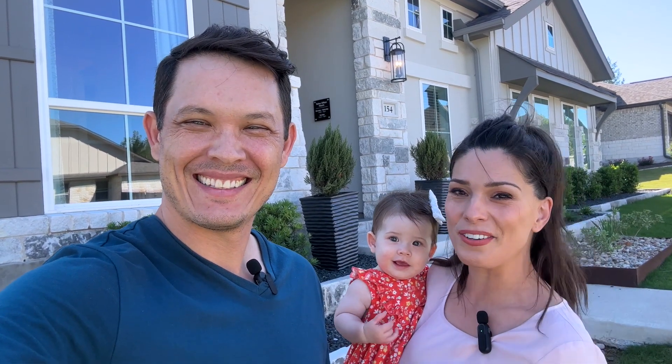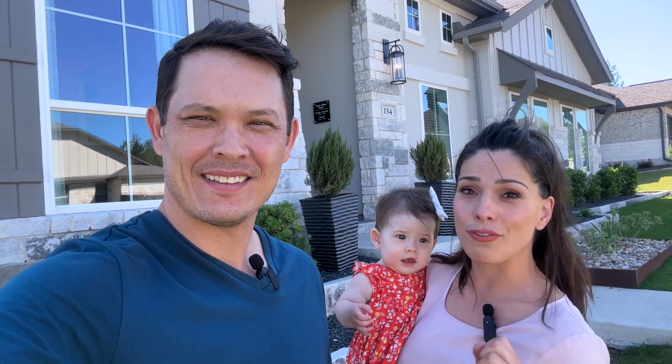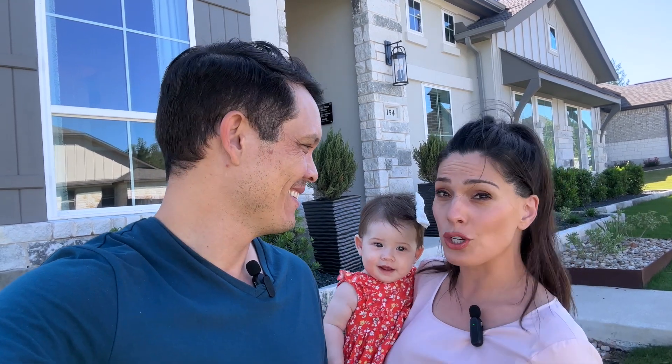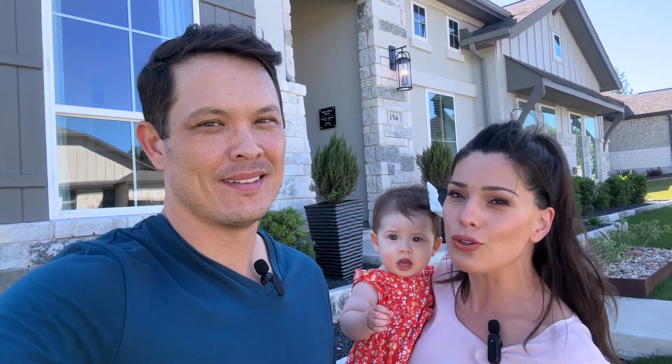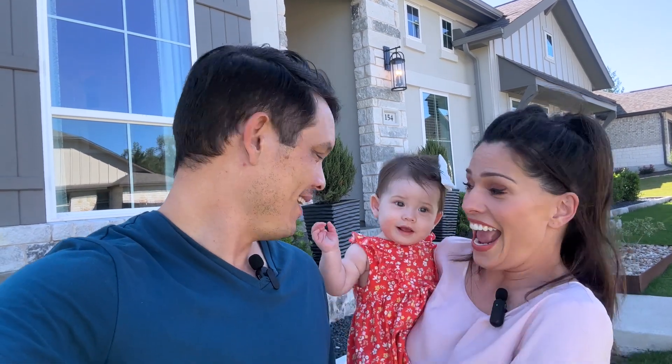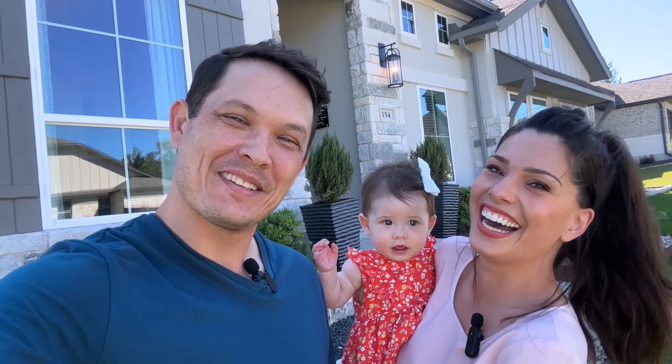I cannot wait to show it to you guys. It has four bedrooms, three and a half bathrooms, and it's just shy of 2,900 square feet, while the lot size is over 12,000 square feet. It's huge, it's just beautiful. This is a great house — let's go check it out!